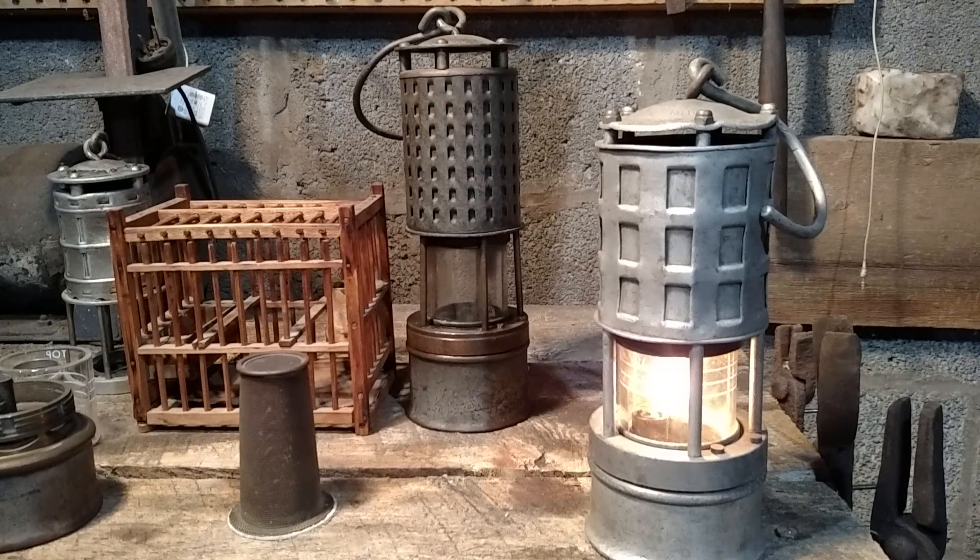Hello everyone, welcome to Abandoned Mines of Pennsylvania. I want to start doing some videos on some of the things we discuss on the page, and tonight I figured we'd start with permissible mine safety lamps.